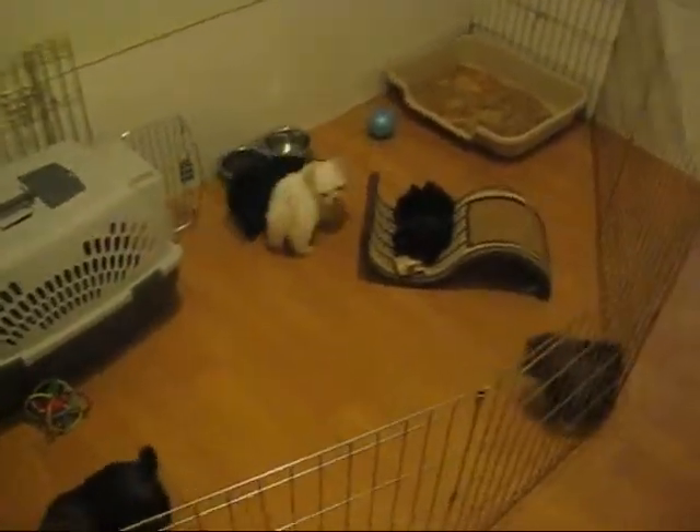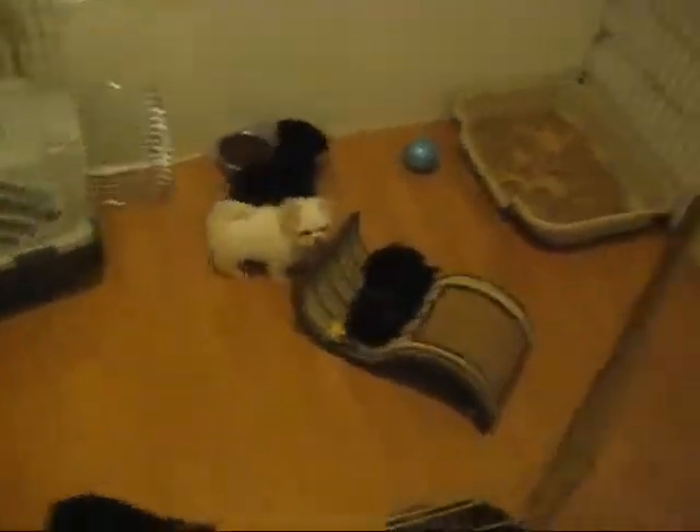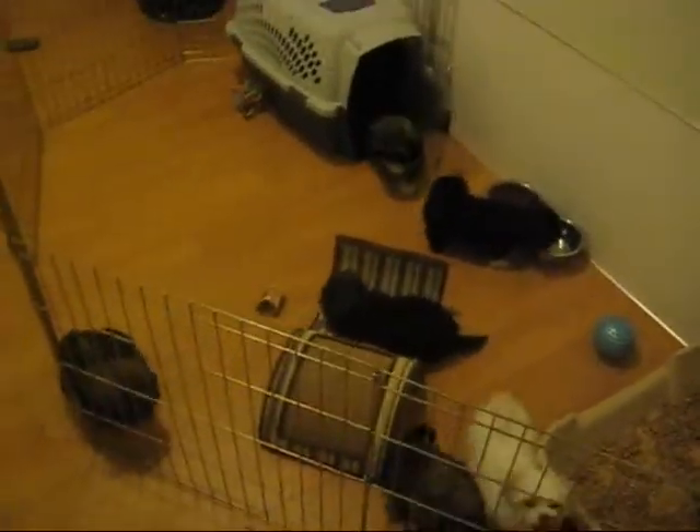It's raining out today, so we're not playing outside today, so I thought we'd get a little video in the nursery.